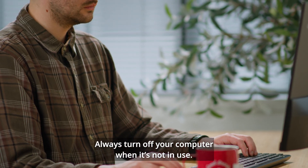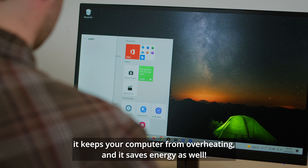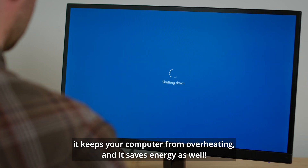Always turn off your computer when it's not in use. Shutting it down prevents hackers from gaining access to your information, keeps your computer from overheating, and it saves energy as well.